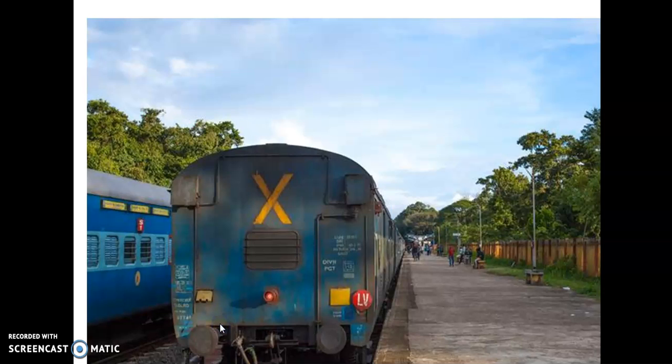There is a symbol on a train. There is a LED lamp. What is the indicator? There is a guard, and there is a signal card. In the last one, the X symbol is LV. LV is the last vehicle. In the X symbol, the train is the last coach.